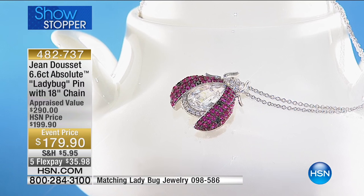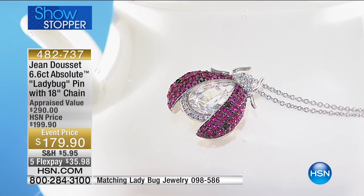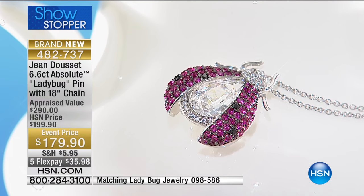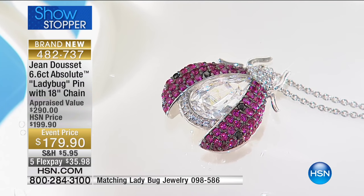Jean has brought us our ladybug — that lucky ladybug — who is so drenched in glamour. Jean works with some of the finest gemstones in the world, and that is what he's doing today. So today, he's also bringing us things that we get to enjoy with whimsy and a gorgeous story behind it. How do you feel? What is it about ladybugs that you love so much?